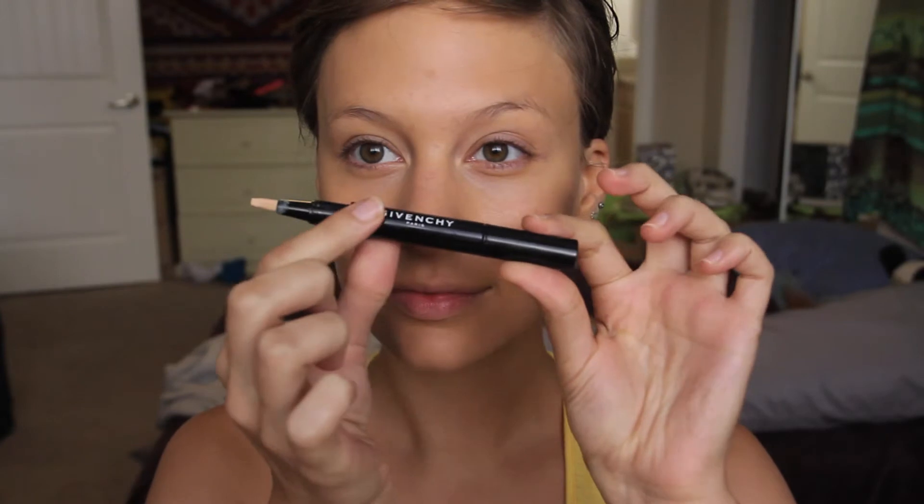Let's get started. I'm starting with primer — the Quick Miracle Skin Transformer in translucent. Done. Then Makeup Forever HD foundation with a Real Techniques foundation brush, just buffing that into the skin really well to get a nice even color all over the face. Next, Givenchy Mr. Light — I'm in number three, Mr. Toast.